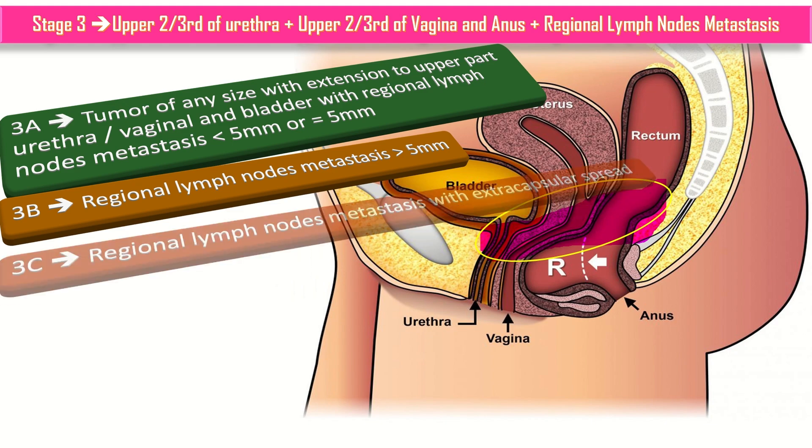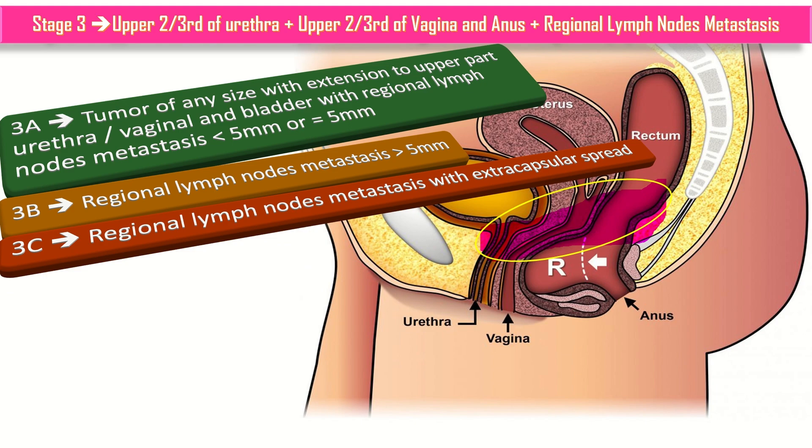In stage 3c, there is regional lymph node metastasis with extracapsular spread.